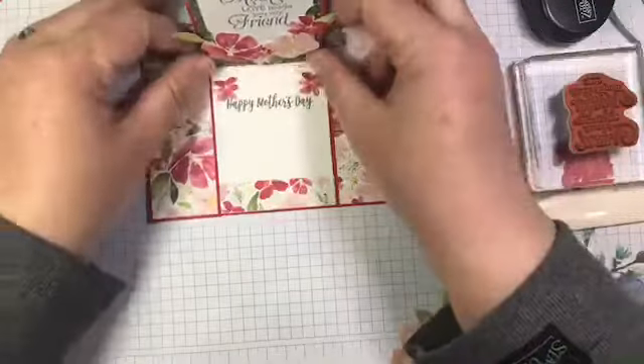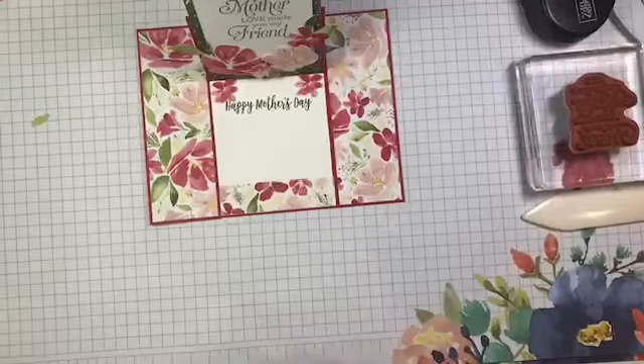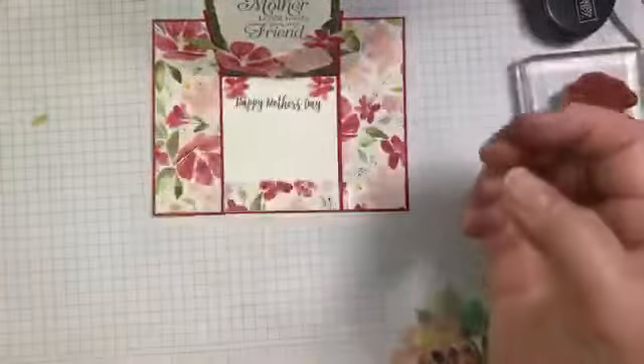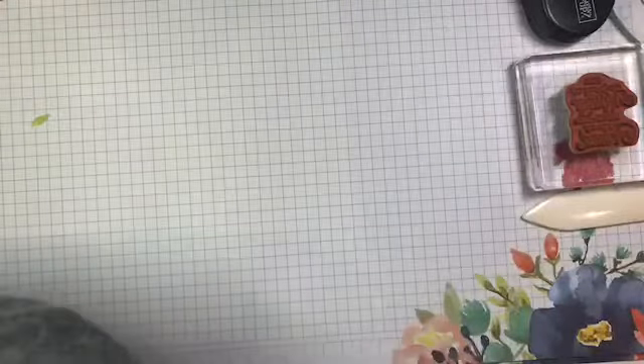There is card number two — a second take on an easel card. There's not a ton of room to write inside, so you may want to add a panel to the back to give more space for a message, depending on how wordy you want to be.